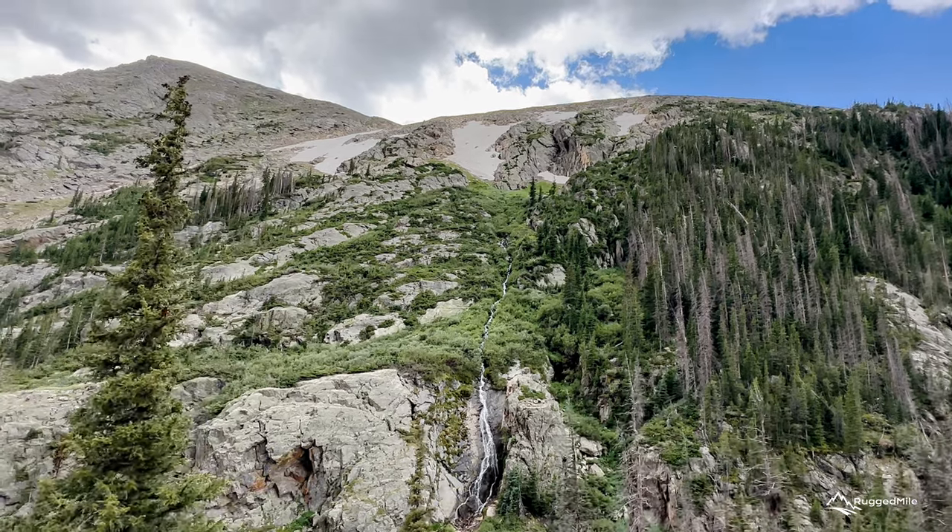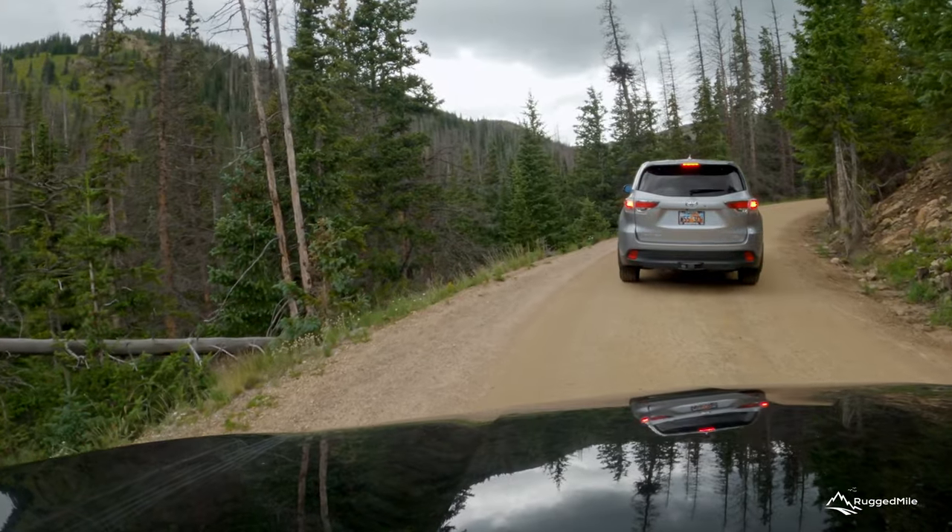As you get closer to the alpine areas, be on the lookout for elk and other wildlife just off the road that call the park home.